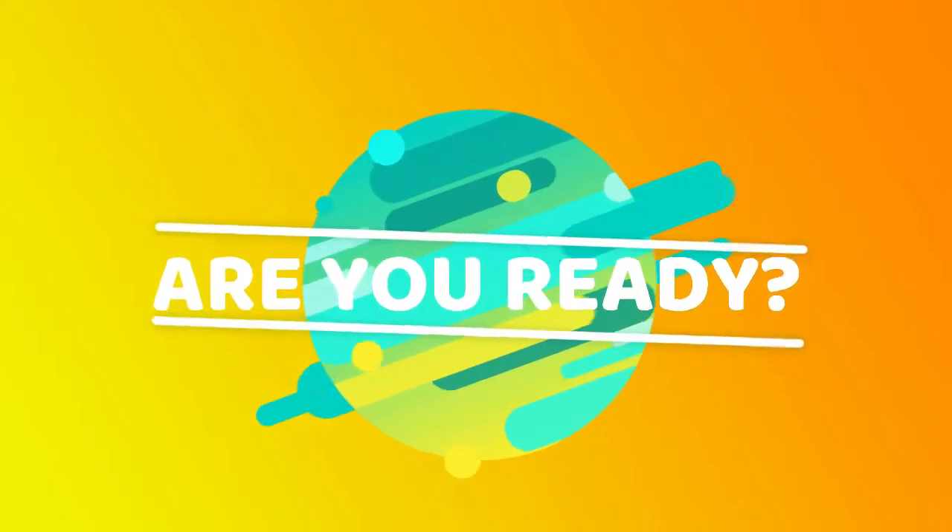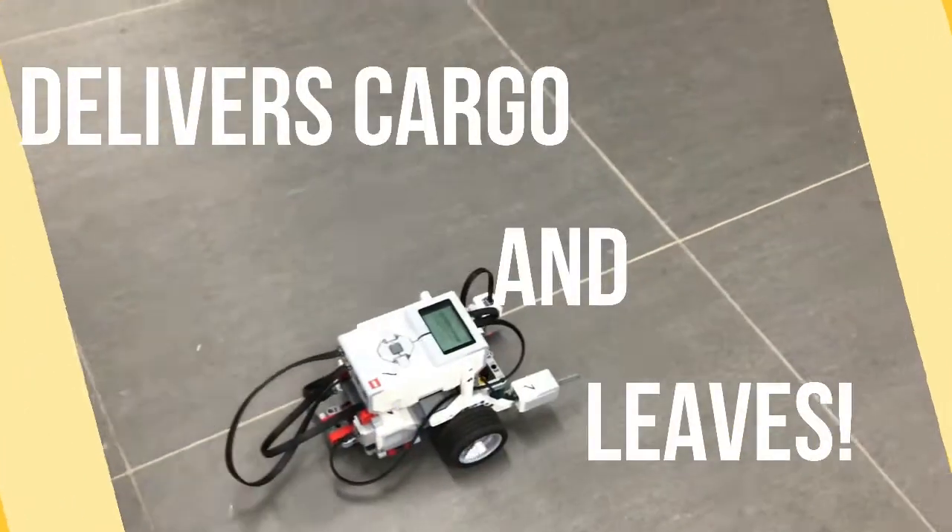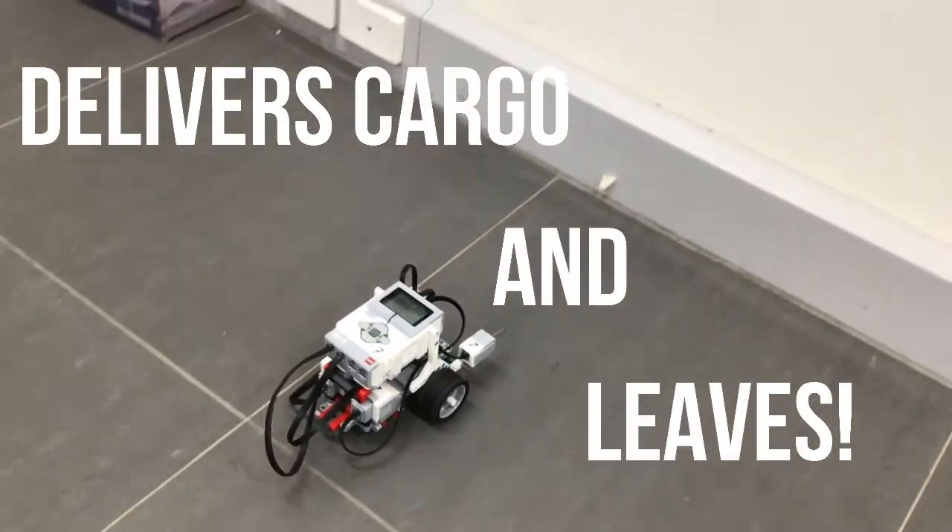Are you ready? It delivers cargo and more.